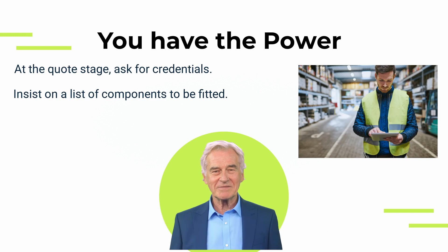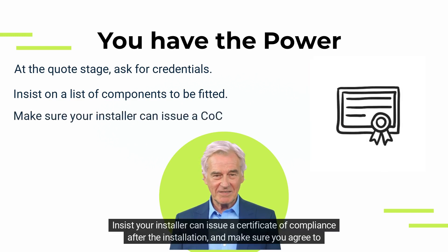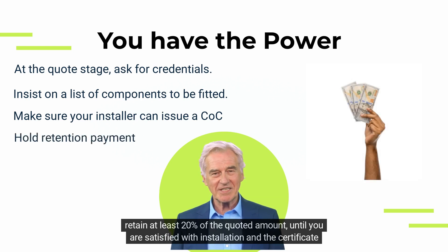Make sure all switchgear have IEC certification. Insist your installer can issue a certificate of compliance after the installation, and make sure you agree to retain at least 20 percent of the quoted amount until you are satisfied with the installation and the certificate has been issued.